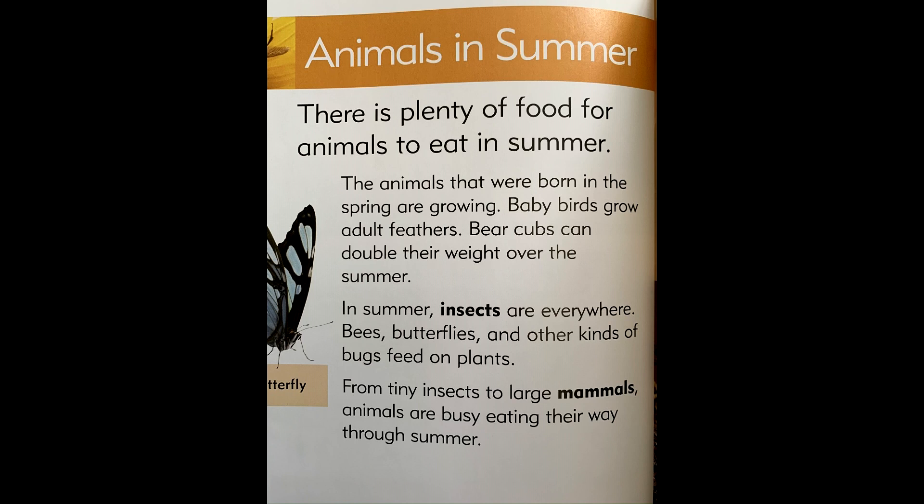In summer, insects are everywhere. Bees, butterflies, and other kinds of bugs feed on plants. From tiny insects to large mammals, animals are busy eating their way through summer.